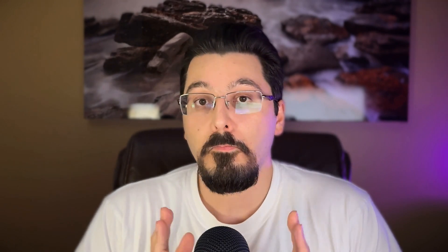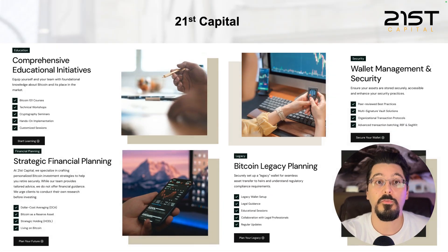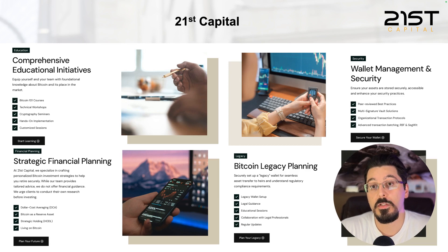Thanks, guys. Hope you like this video. You can contact me on Twitter at sina_21st, or contact 21st Capital for any questions about Bitcoin custody, security, and analytics. We provide comprehensive educational courses on Bitcoin, its security, and its economics, as well as help with single-sig and multi-sig wallet setup, collaborative custody services, and legacy planning. Put your questions in the comment section below and we'll read and answer all of them. Thank you, and I'll see you in the next video.